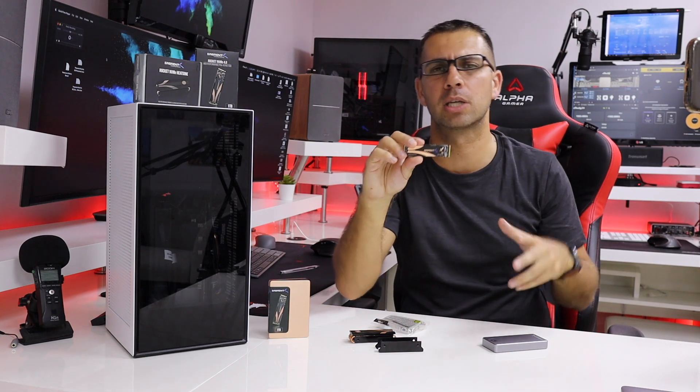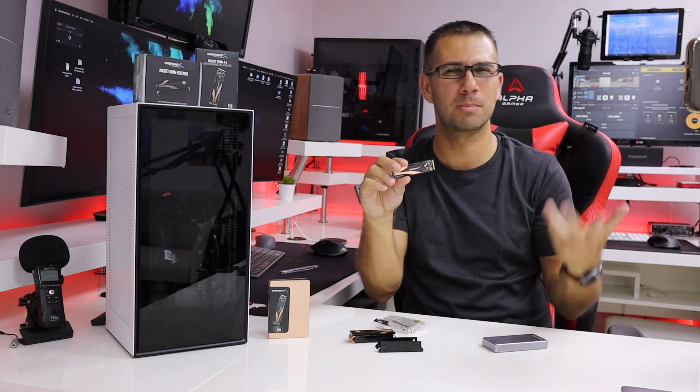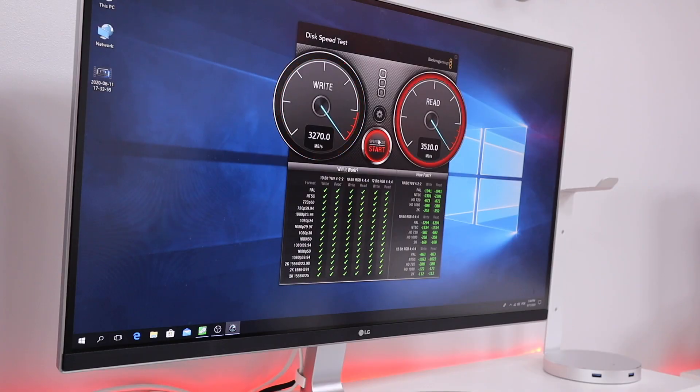I did also use the Blackmagic design tool for Windows, which is a bit outdated. I was not able to get the maximum right over there — I was reaching 3,700 MBps top on reads and on writes. This is something I cannot explain, probably because the software is a bit outdated.